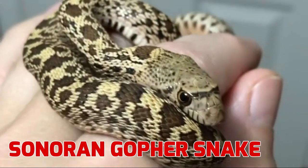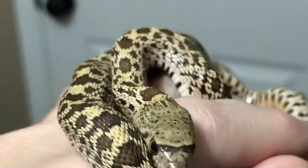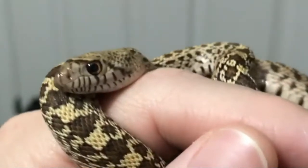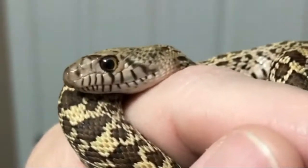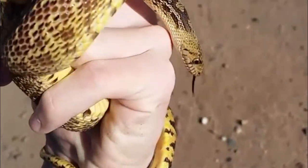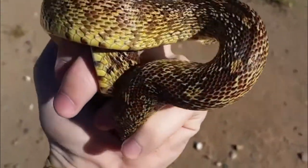Distribution: The Gopher Snake is found in North America, specifically in the western part of the United States from southern British Columbia to Baja California. The Sonoran Gopher Snake ranges in southeastern California, all the way east into western New Mexico.